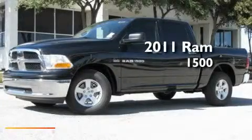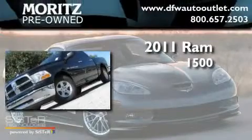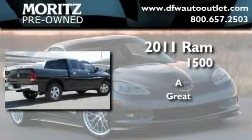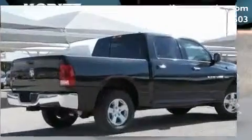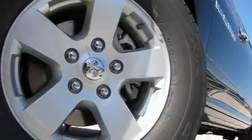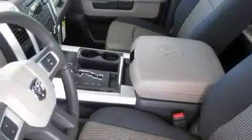This is a brand new 2011 Ram 1500. Its top features include a power driver's seat, air conditioning, cruise control, a CD player, a passenger side vanity mirror, a Sentry key theft deterrent system, privacy glass, a low tire pressure indicator, heated side view mirrors, and aluminum wheels.